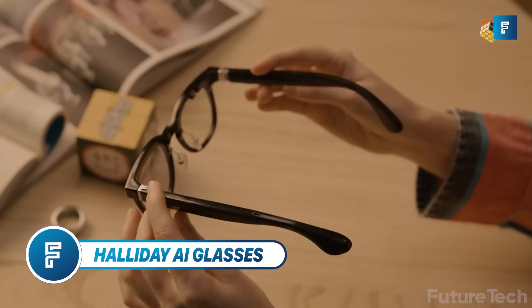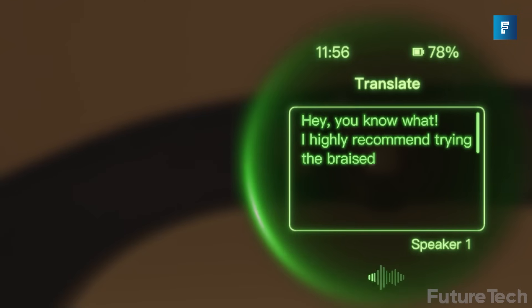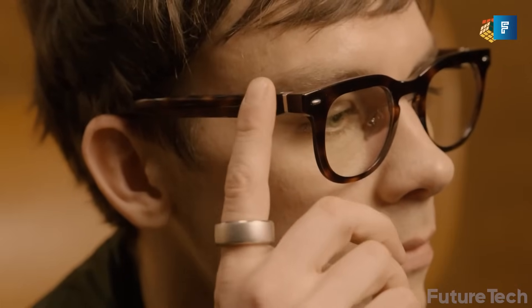Halliday AI Glasses. Imagine if your glasses could quietly whisper the answer to any question, translate conversations in real time, and even help you nail your next presentation, without anyone noticing. That's Halliday. These aren't just smart glasses, they're your silent productivity sidekick.